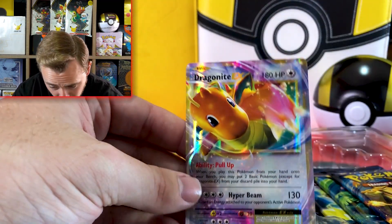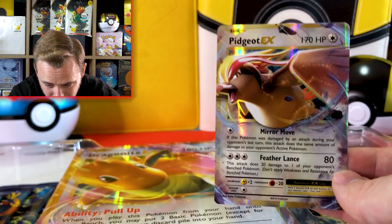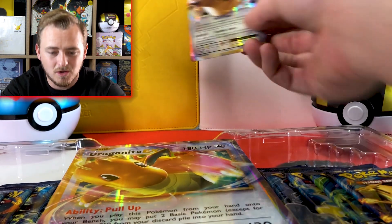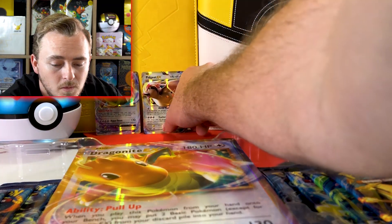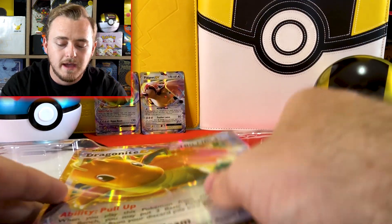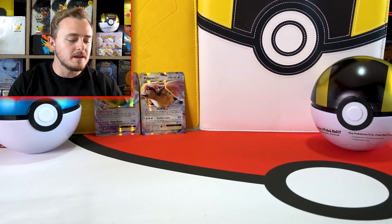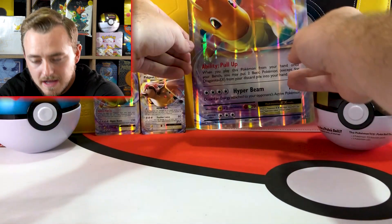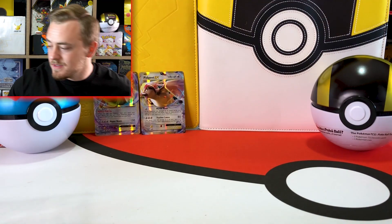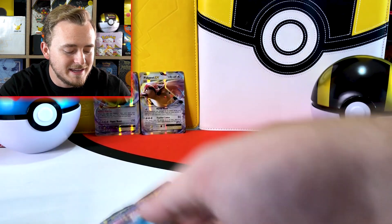Ten packs for $50 — five bucks a pack — is good. That's how most products are. Here is the Dragonite EX card looking gorgeous, and here is the Pidgeot EX card — another gorgeous one. Fun fact: these actually are not promo cards. They come like a promo card would, however the Jumbo card is a promo card, but the other two are actually cards you can find and pull in the set.